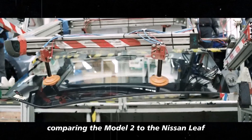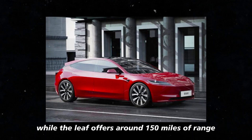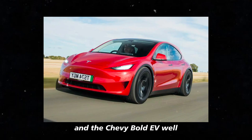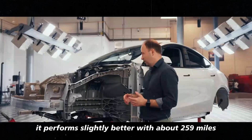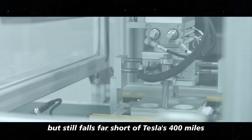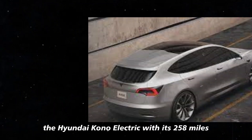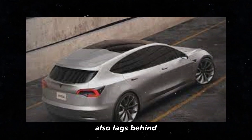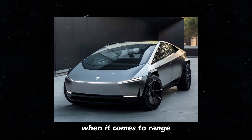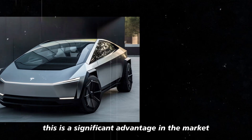Comparing the Model 2 to the Nissan Leaf is almost unfair. While the Leaf offers around 150 miles of range, the Model 2 almost triples that. And the Chevy Bolt EV performs slightly better with about 259 miles, but still falls far short of Tesla's 400 miles. The Hyundai Kona Electric, with its 258 miles, also lags behind. You can see that the Model 2 is in a different league when it comes to range. It's like it's playing in a different championship, and Tesla knows this is a significant advantage in the market.